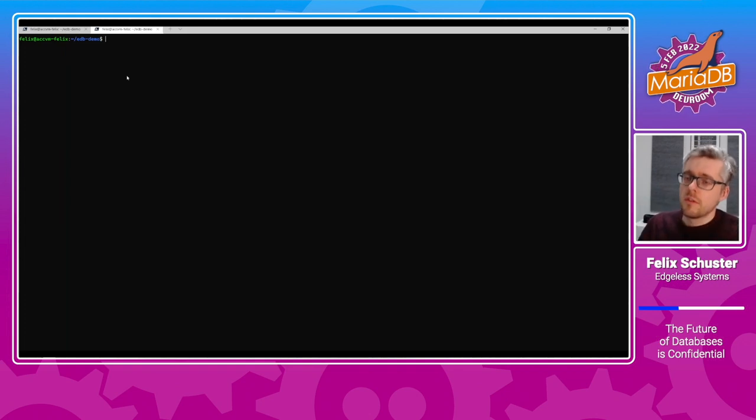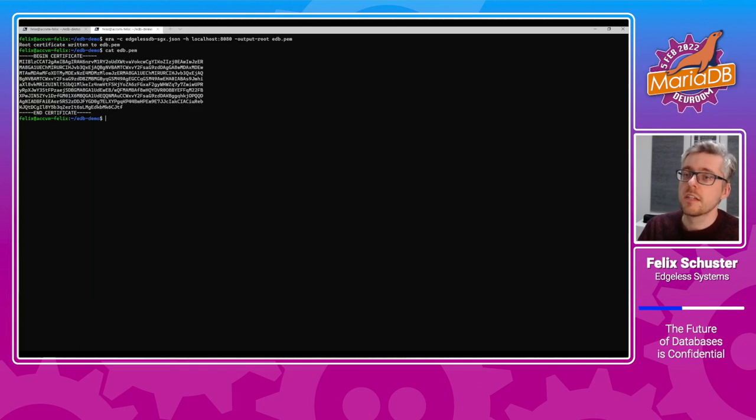We are now at step two — the verification step. We have a tool for that called error. The error tool connects to the database on a RESTful API, checks the remote attestation statement of the database with respect to a certain configuration, and if that checks out, it outputs the public key of the database. That worked. We now have an edb.pem, which is the public key of the database. The tool checks that this is indeed running inside an SGX enclave and is running the expected software.